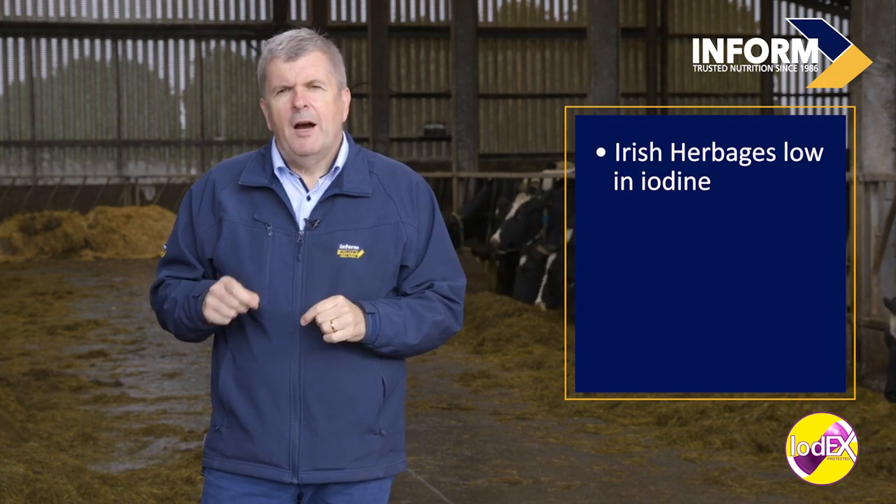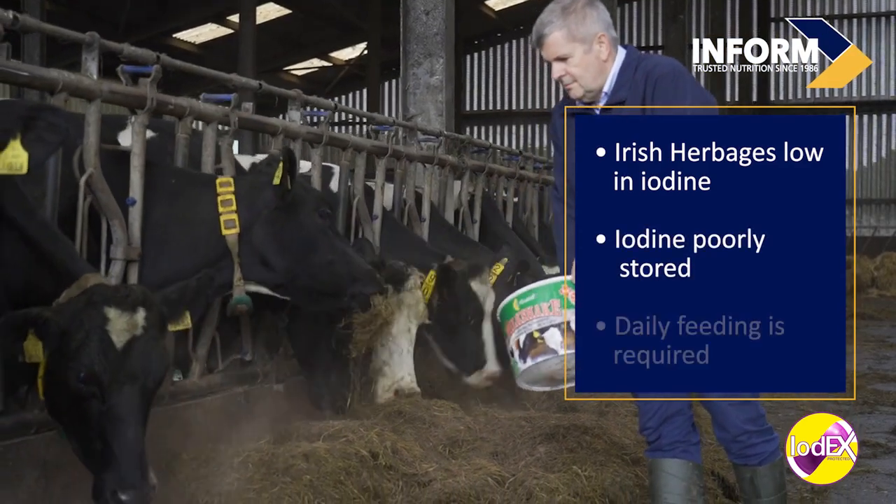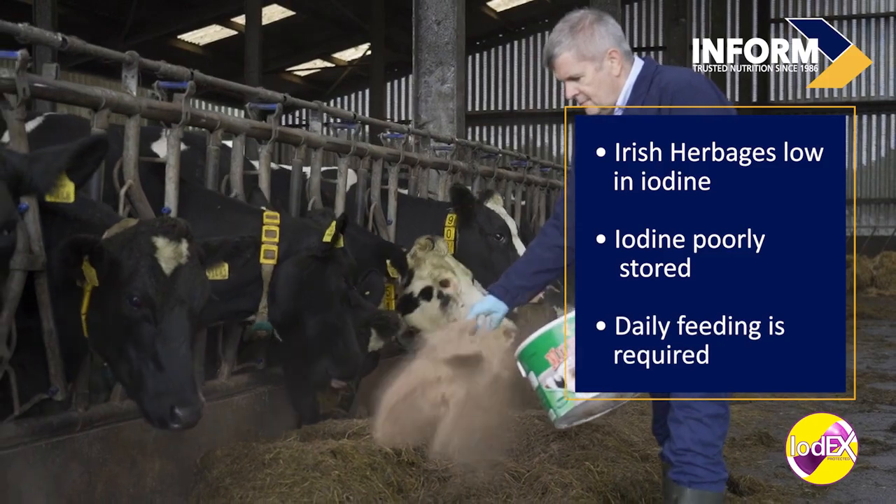In the animal, iodine is one of the elements that is poorly stored, so daily feeding will be required to prevent deficiency.